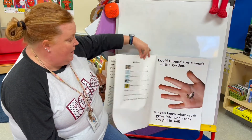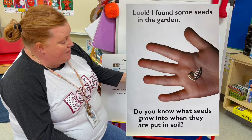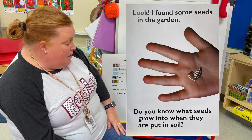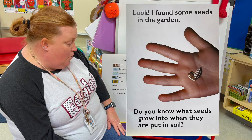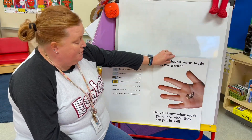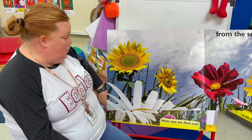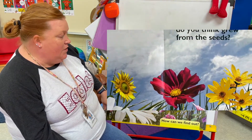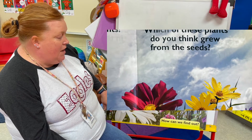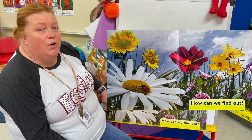The Mystery Seeds. Look, I found some seeds in the garden. Do you know what seeds grow into when they are put in soil? Seeds grow into plants. Which of these plants do you think grew from the seeds? How could we find out?